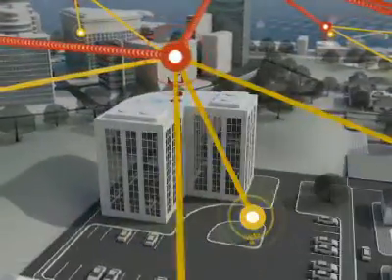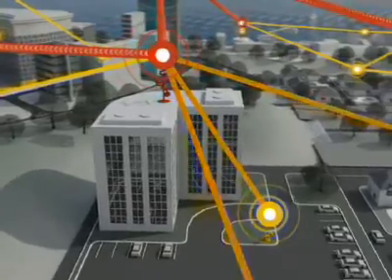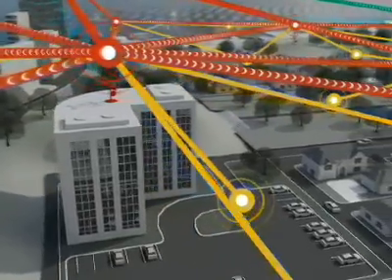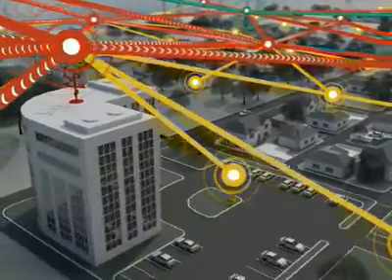Intelligent routing and multiple pathways enable traffic to be controlled and managed to prevent congestion. Zyacom networks get faster, not slower, when the number of nodes increases.